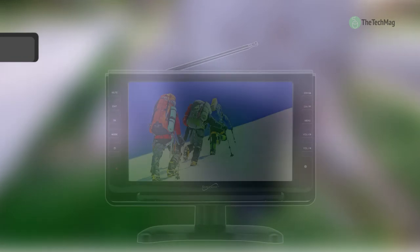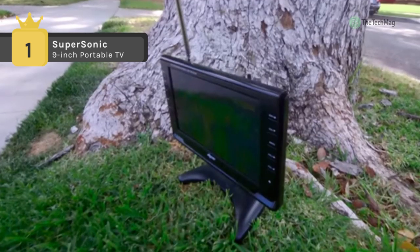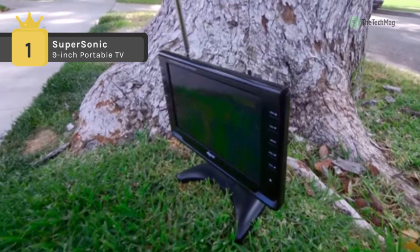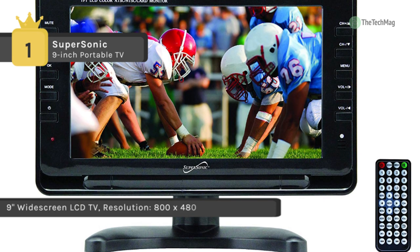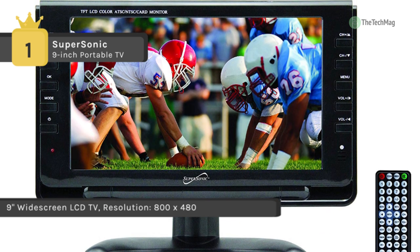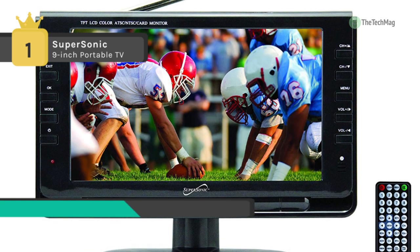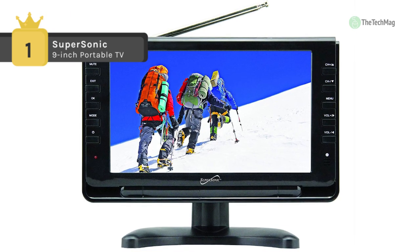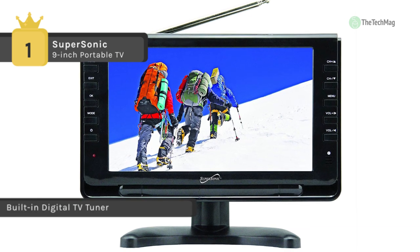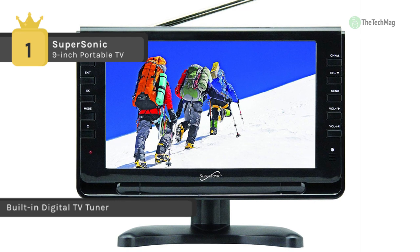Holding the first place among the list of best portable televisions, we have the Supersonic 9-inch Portable TV. It's a 9-inch LCD TV that has a built-in digital tuner. The antenna can stretch so you can get better reception and have access to more channels and a greater variety of programming. Its lithium battery is rechargeable and the earphone jack allows you to plug in headphones so you can watch without disturbing others.